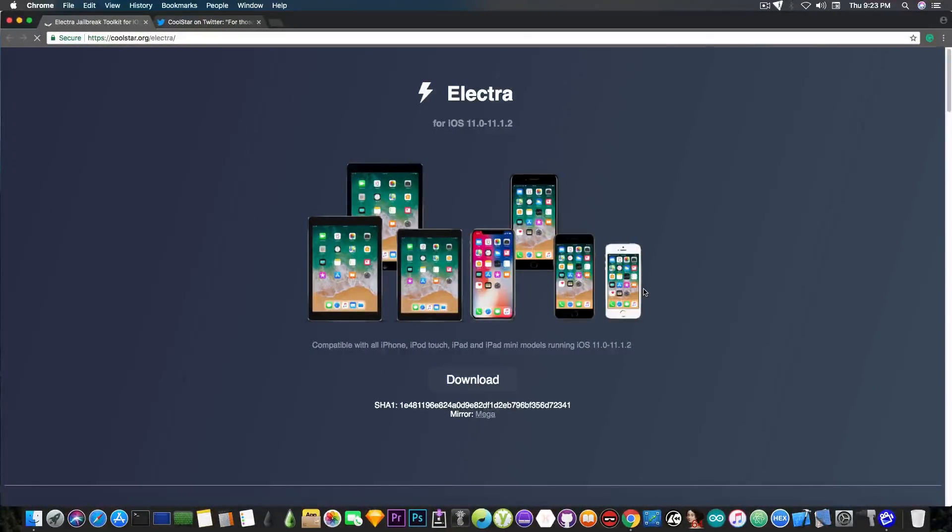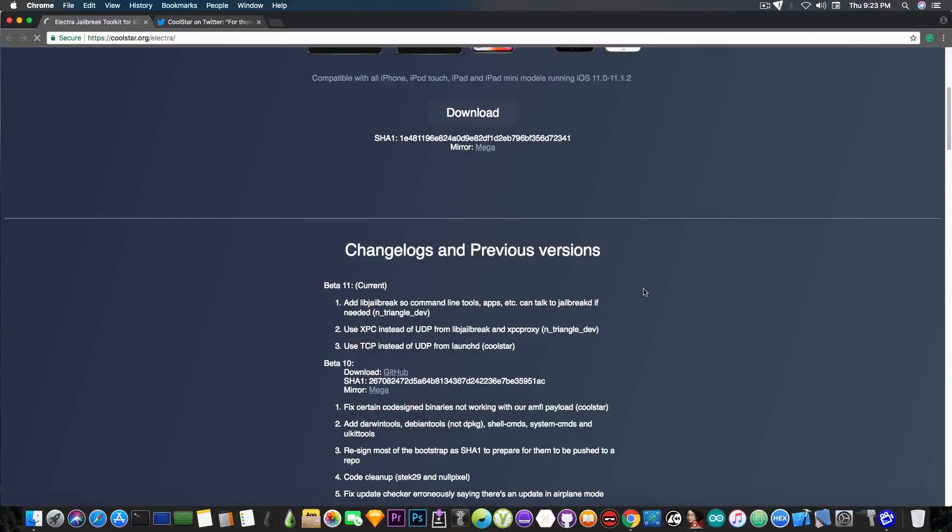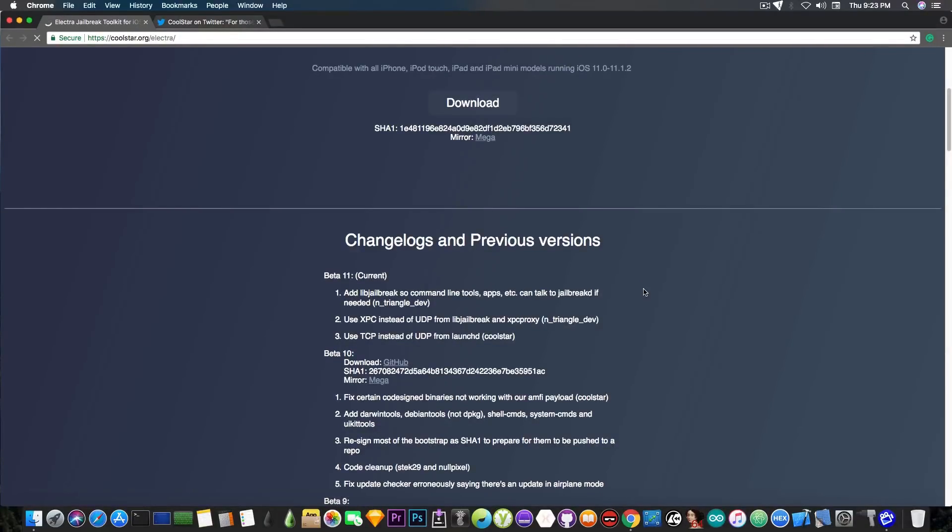Unfortunately this new beta doesn't contain Cydia for the moment, but first let's see what it does contain. It was released just a couple minutes ago by Coolstar, announced on his Twitter, and it says beta 11. It adds libgelbrick so command line tools, apps, etc. can talk to the jailbreak daemon if needed. It uses xpc instead of udp from libgelbrick and xpc proxy, and uses tcp instead of udp from the launch daemon, which is a contribution of Coolstar and triangle dev.